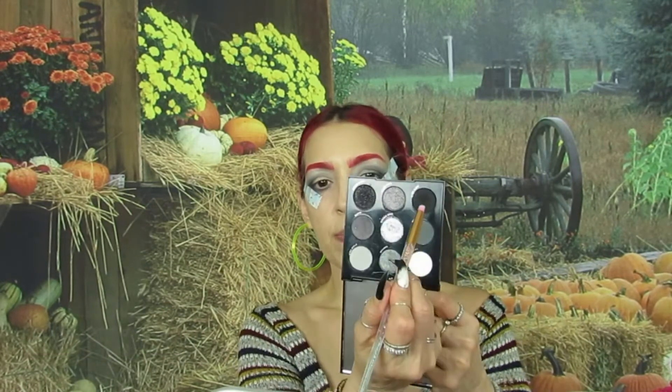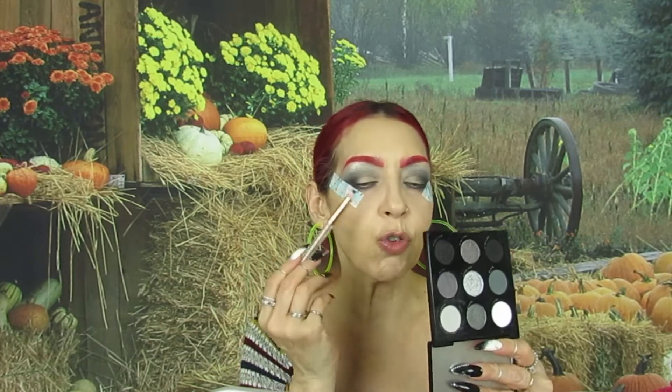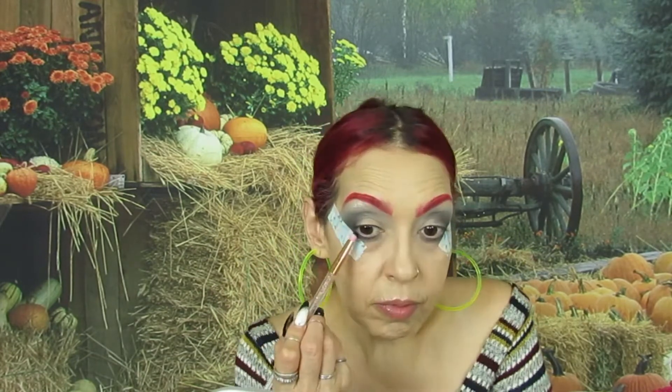I'm going to take this black right here and I'm going to put it really, really close to my waterline.